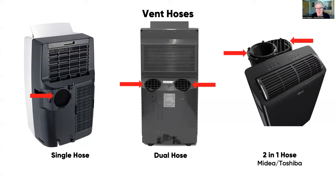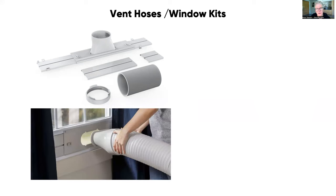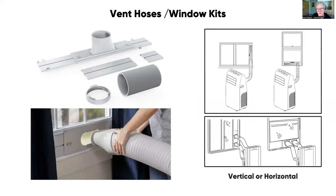There's one model — the Midea/Toshiba that we tested — that has two hoses combined into one large dual hose, essentially a two-in-one. All units come with a vent hose window kit consisting of plastic pieces that slide to fill the open space in your window, which works in both vertical or horizontal orientation and accommodates a range of window sizes. You connect the hose to that window kit and you're connected to the outside world.